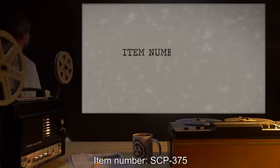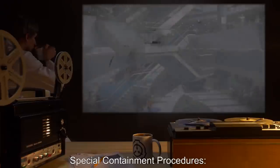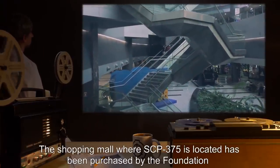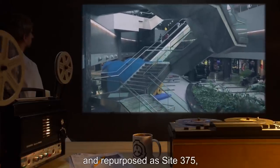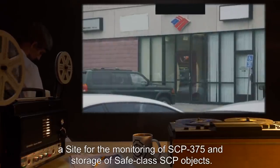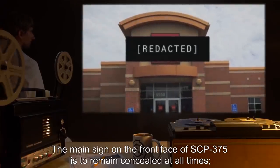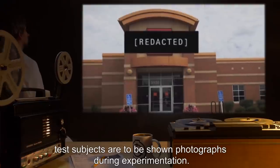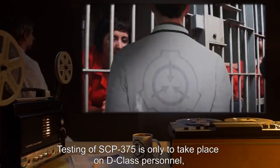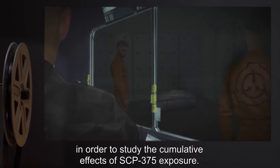Item Number SCP-375. Object Class: Euclid. Special Containment Procedures: The shopping mall where SCP-375 is located has been purchased by the Foundation and repurposed as Site-375, a site for the monitoring of SCP-375 and storage of Safe-Class SCP Objects. The main sign on the front face of SCP-375 is to remain concealed at all times. Test subjects are to be shown photographs during experimentation. Testing of SCP-375 is only to take place on D-class personnel, who are exempt from monthly termination, in order to study the cumulative effects of SCP-375 exposure.